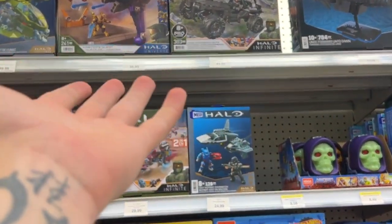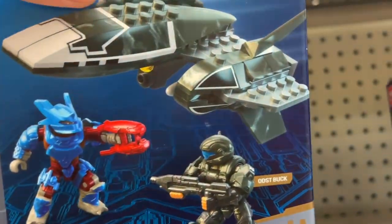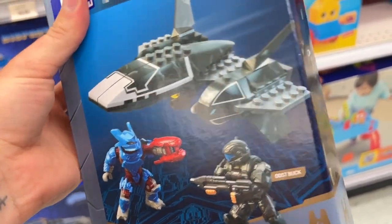Oh, look at that! Oh baby, that's actually a really good selection, I'm not going to lie. That is really Canada — Canada, you're doing well! Look at that — there is the ODST Wombat Overwatch, and there is a lot of them.